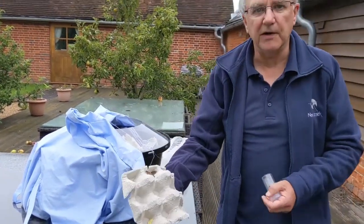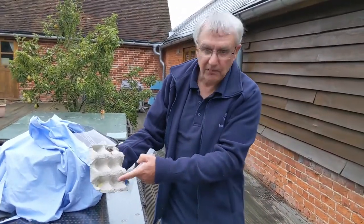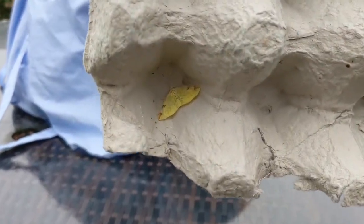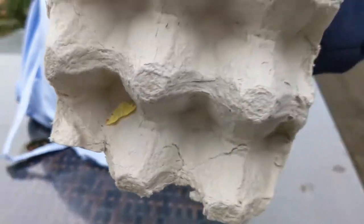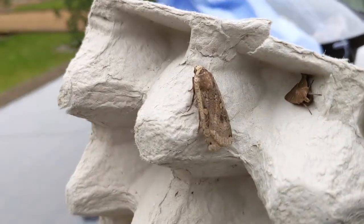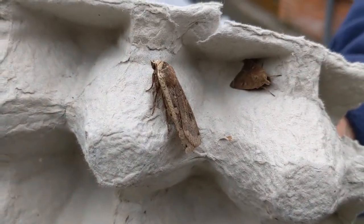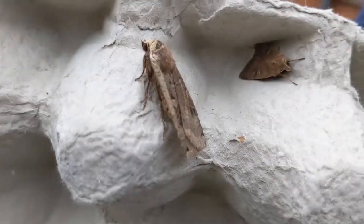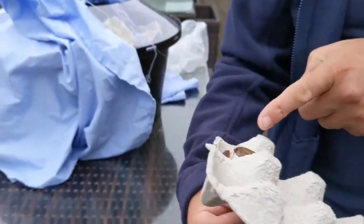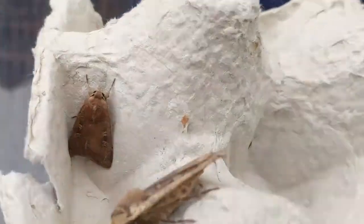On the first box we have a brimstone moth, which is the yellow one, and we've got a very common large yellow underwing — this time of year they're getting very common. And the other one in there is called a square spot rustic — it's not so colourful this time of year.